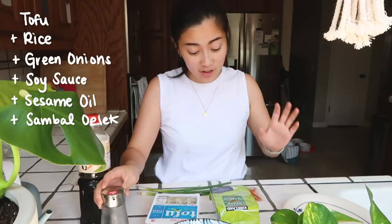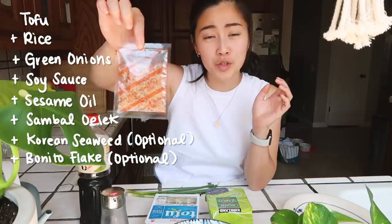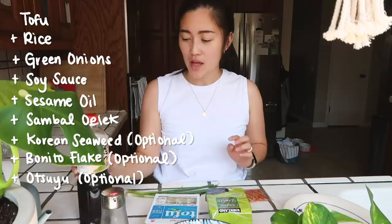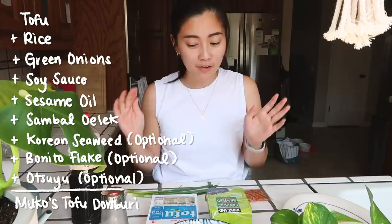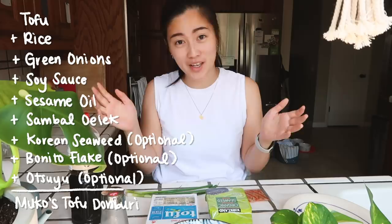For lunch today I'm going to make a tofu bowl. This is a very good food for hot weather and also very healthy — something that's not too heavy but still tastes super good. Here are all the things you need: tofu, rice, green onions, soy sauce, and then these are optional but this is how I like to make it — roasted sesame seaweed from Costco, katsuobushi which are bonito flakes you can find at the Asian market, and otsuyu dashi stock, which is such a staple in Japanese cooking. The beauty of this bowl is you can flavor it however you want.